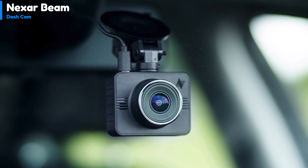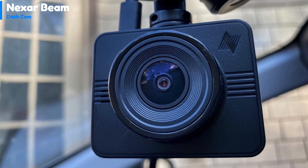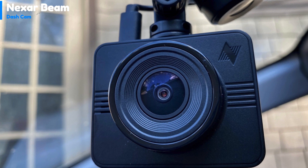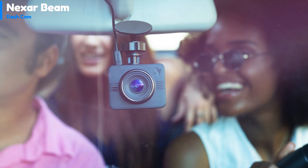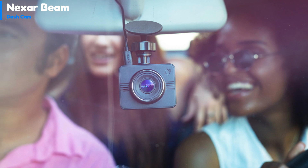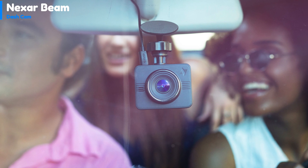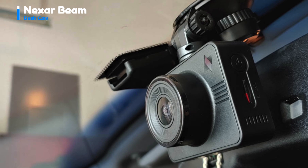To use the Nexar Beam GPS dash cam, users need to download the accompanying app. The camera's lens performs well with glare from early morning sunshine and clear skies, and it also delivers impressive footage after dark. The footage is crisp and clear, with minimal camera shake or wobble thanks to the robust mount included in the box. The audio quality is also impressive, capturing in-car conversations, radio, and turn signal sounds.